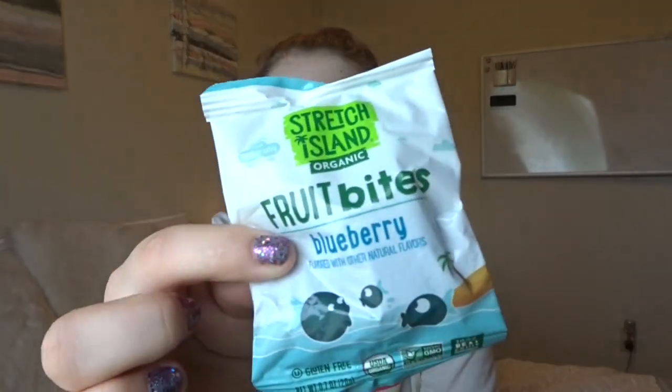I've been loving fruit snacks, but fruit gushers are so high in sugar and I can't have a hundred of those in a day. So I found these — they're actually sugar-free, and the only sweetener is fruit. These are by Stretch Island Organic Fruit Bites in blueberry flavor; they also have strawberry. I've been really loving these. Yes please — I eat those any day.